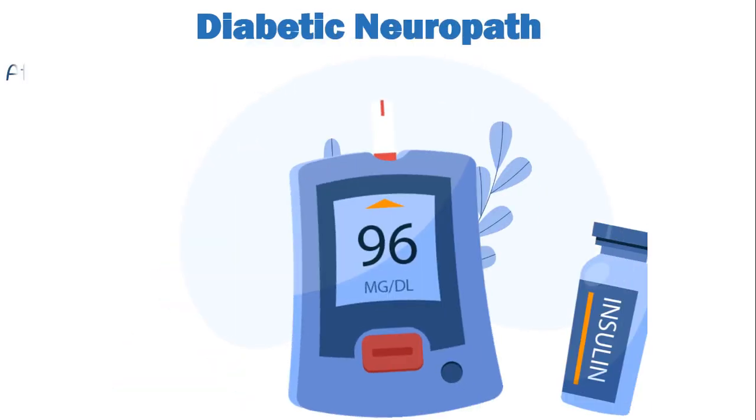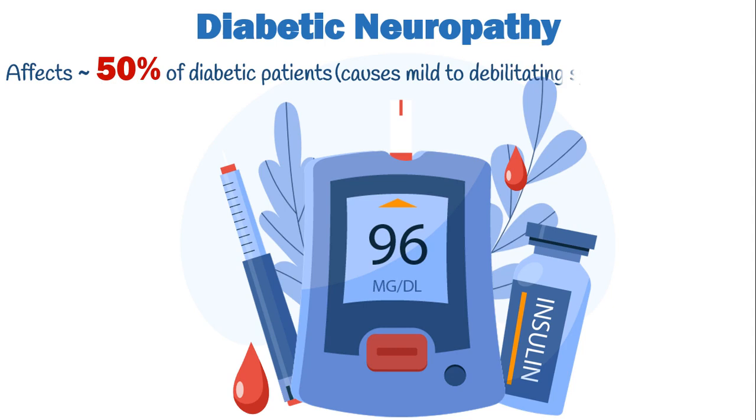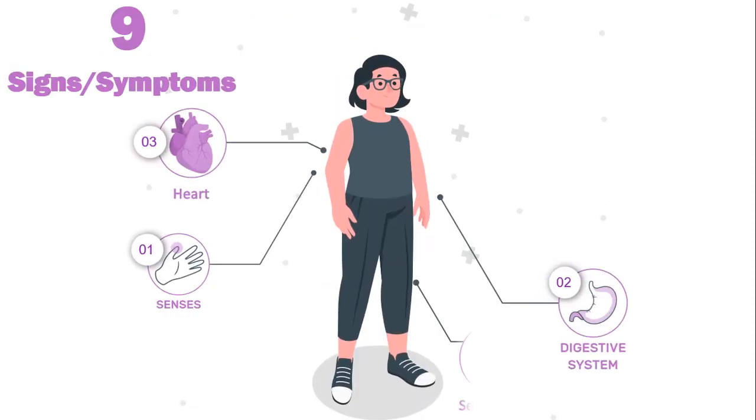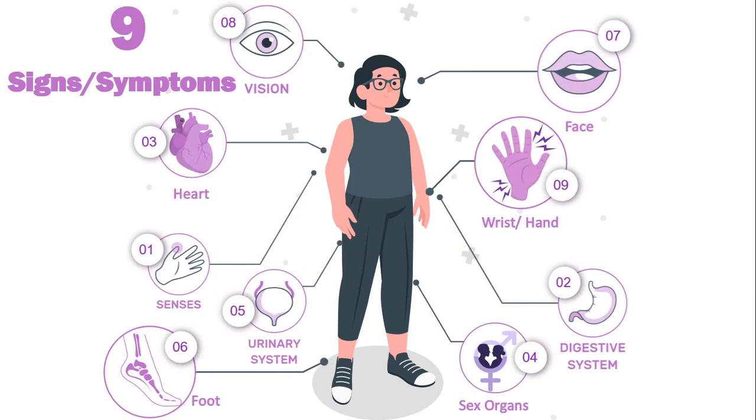Diabetic neuropathy affects nearly 50% of diabetic patients and can cause various mild to debilitating symptoms. There are nine signs and symptoms that warn you about the negative effects of diabetes on nerves. You may develop just one or several of these symptoms.